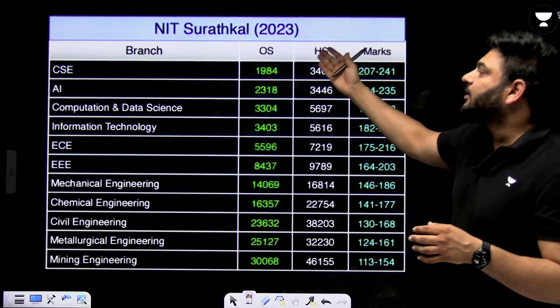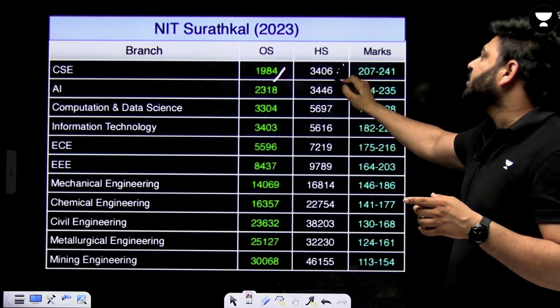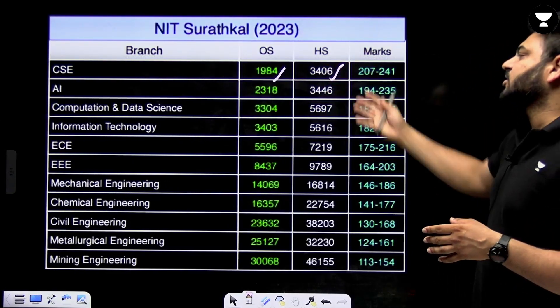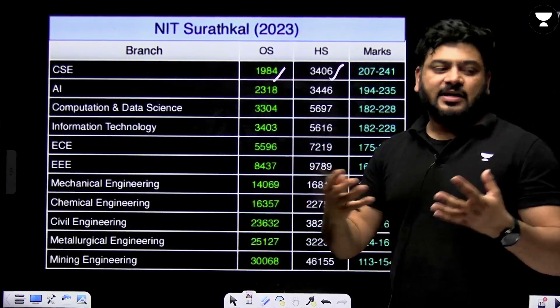This is the 2023 data for NIT Suratkal. The CSE branch closed at rank 1984 for other state and 3406 for home state. The AI branch closed at rank 2318 for other state and 3446 for home state. You should match this 2023 data with 2024 because the 2025 and 2024 exam patterns are quite similar.